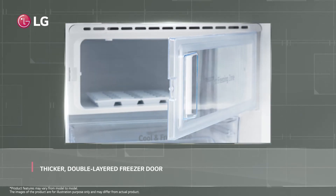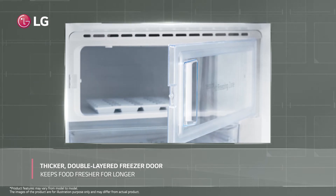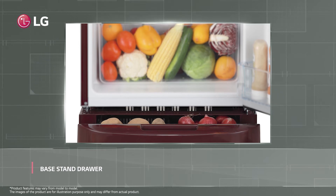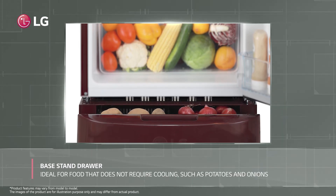LG's thicker double-layered freezer door maintains cooling and keeps your food fresh for a longer period of time. What's more, this refrigerator has a large base stand drawer which is ideal for food that does not require cooling, such as potatoes and onions.